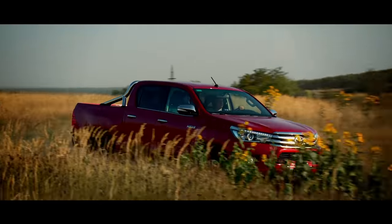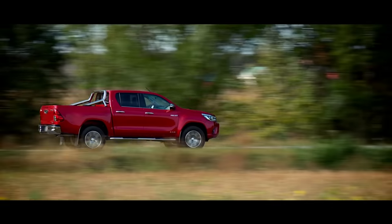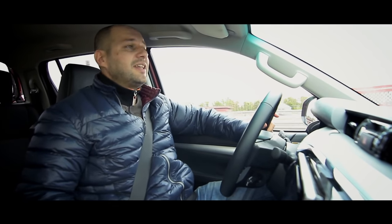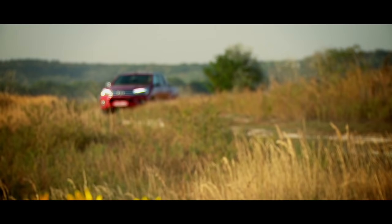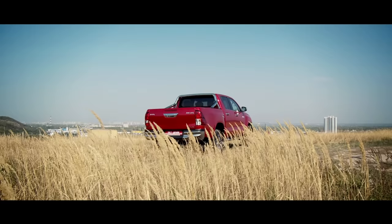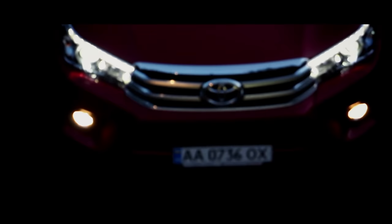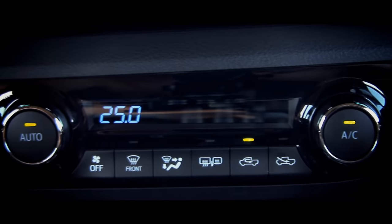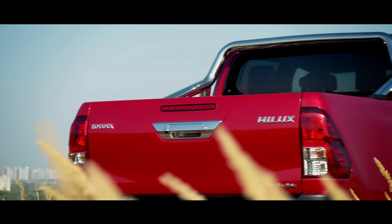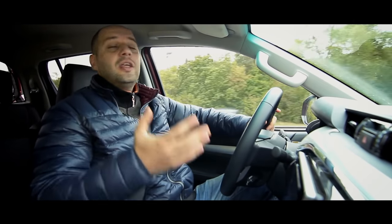450 Newton-meters is a strongly good torque figure, but the Hilux also shows good fuel efficiency: 7.9 litres of diesel in the city and 6.5 litres out of the city. My conclusion is that the engineers have finally begun thinking about driver and passenger comfort — the Hilux is no longer an inferior working horse.